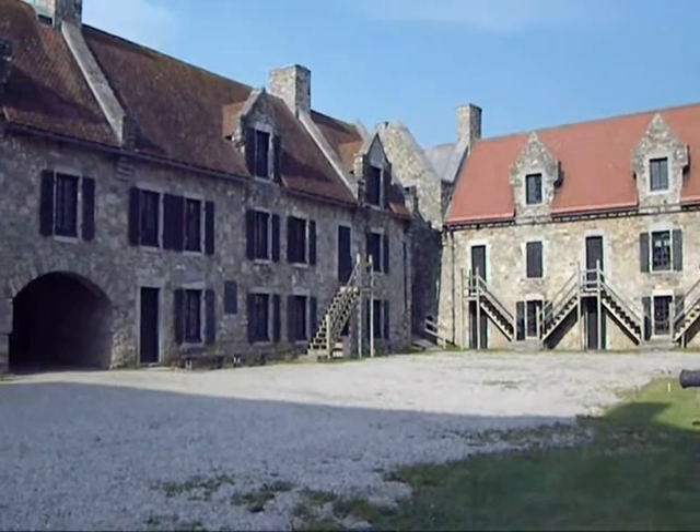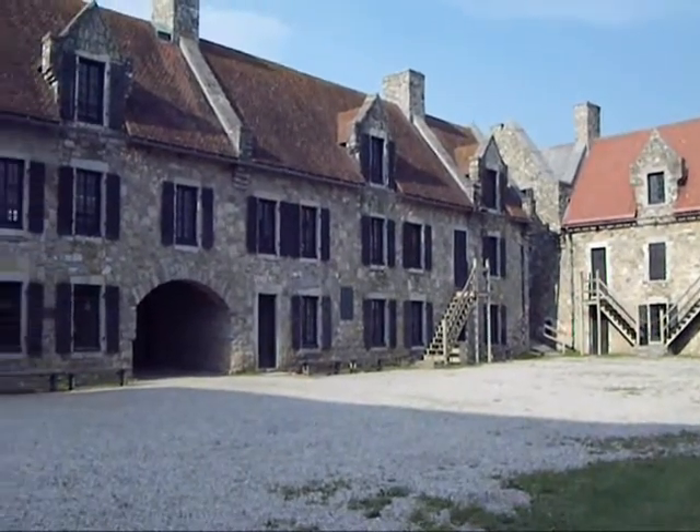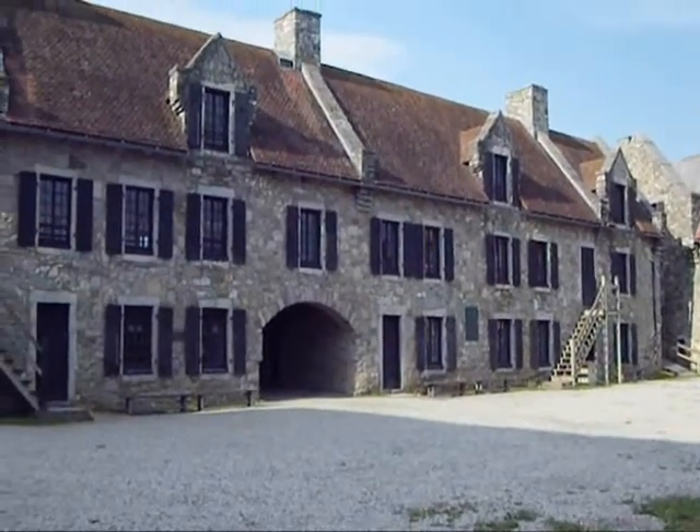In the 19th century, these buildings were completely in ruins. The fort wasn't used at all during the War of 1812, and certainly not during the American Civil War.